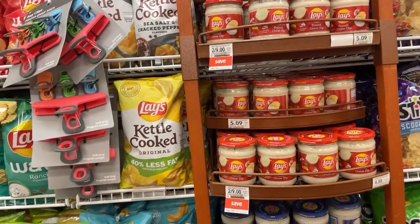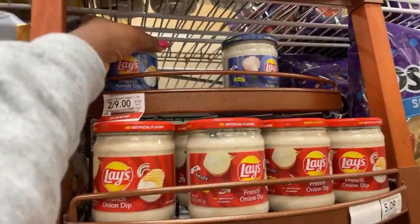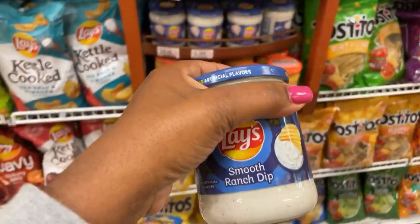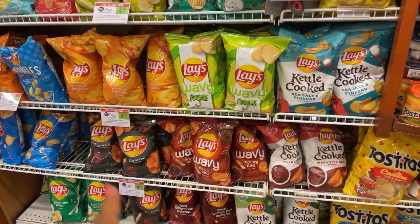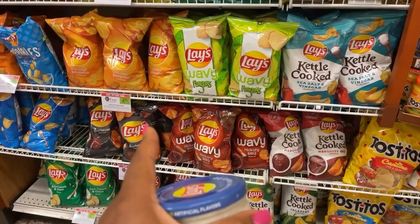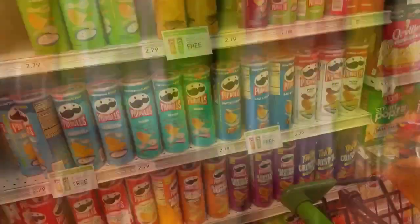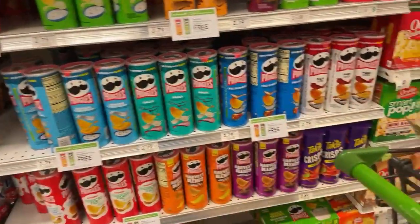So if you buy two of these you get two dollars off. They're 2.49, so I'm gonna grab one of these for 4.50, minus two dollars, it's gonna be 2.50. And then these are buy one get one free, it's gonna make them seven something. I have to think about it — buy two, get two free.